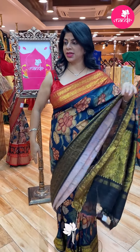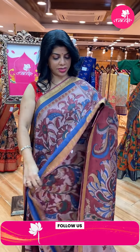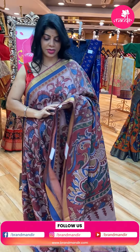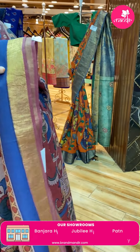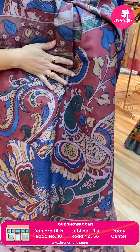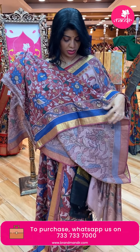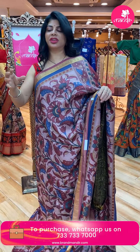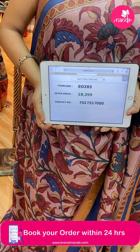Next saree — it's Kanchi Kalam Kari again in mauve shade with blue. Florals and leaves on the border. Cross kadi blue plain border. Pallu with big peacock design, Kalam Kari. Blouse in maroon color, contrast with border. Saree price: 18,399. Code: EO285.